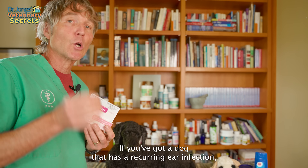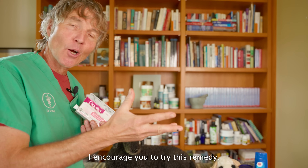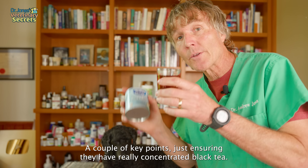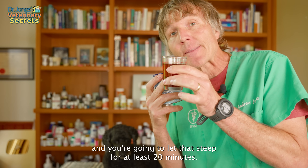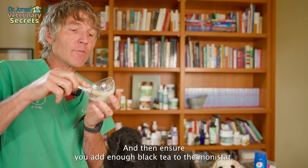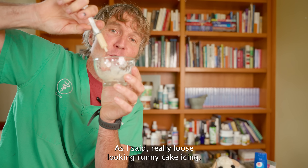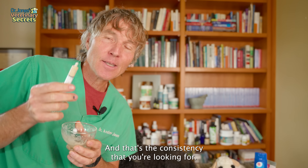If you've got a dog with a recurrent ear infection and you've tried Canesten and it hasn't helped, I encourage you to try this remedy. A couple of key points: ensure that you have really concentrated black tea — that's why I'm using just one half a cup and letting it steep for at least 20 minutes, so it's nice and concentrated and dark. Then ensure you add enough black tea to the Monistat to get a liquid concoction — a really loose, runny cake-icing consistency — that's what you're looking for.